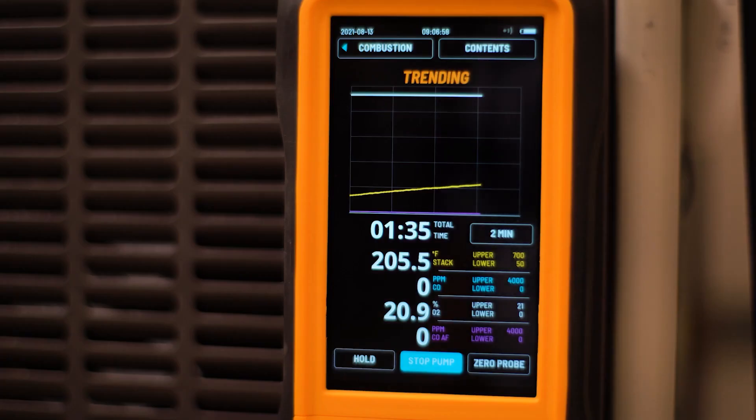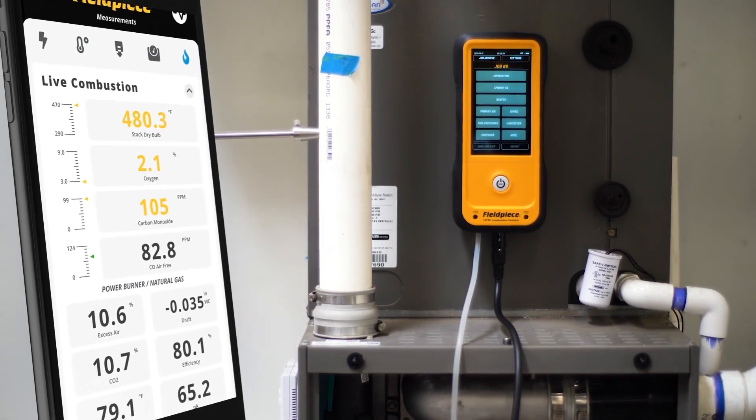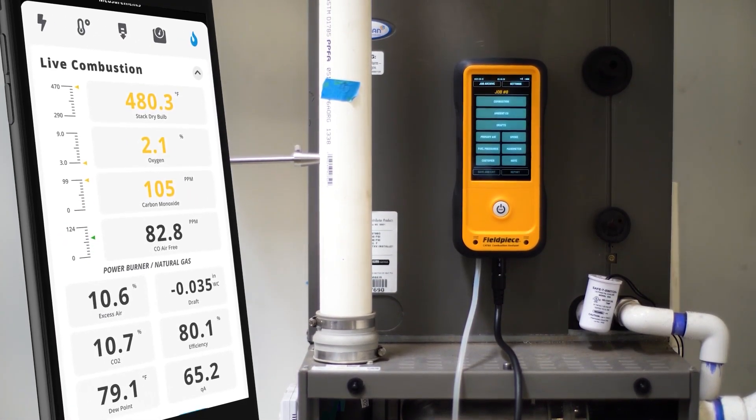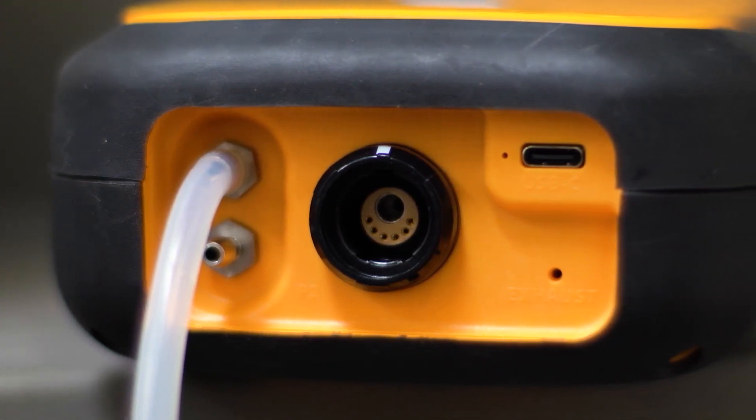Because they connect to the Job Link app, you have 1,000 feet of wireless range and can view trends and customer details in an instant. The CAT 85 features a built-in manometer, meaning you can also troubleshoot while running an analysis of live draft pressure.